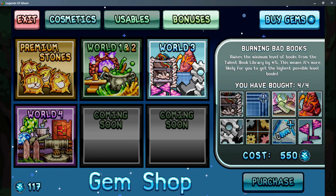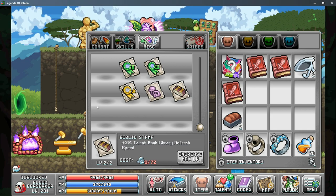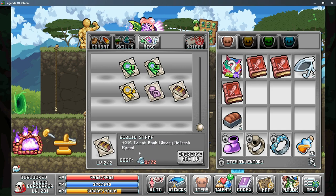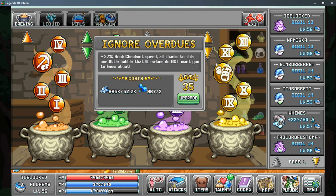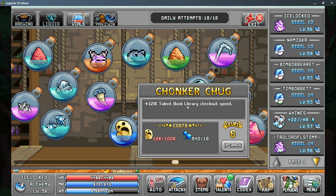Next, look at the gym shop and the Burning Bad Books upgrade. There are four upgrades for a total of 1,450 gyms, giving you up to 20 levels to your minimum level on checked-out talent books. To increase the speed at which you gain new checkouts, start with the Biblio stamp in World 1 Stamps — each level gives 1% more talent book library refresh speed. After that, World 2 Alchemy bubble number 11, Ignore Overdues, also increases book checkout speed, and the Chonker Chug vial in Alchemy gives another decent boost.